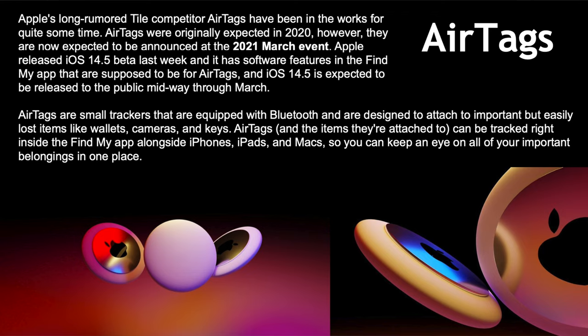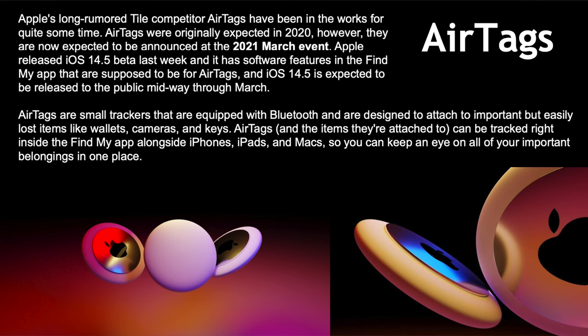AirTags — a long-awaited product we've been waiting over three years for. We thought they'd come in 2019, never did; 2020, never did. They better come at the March event this year, which looks like a 90% chance based on info from Apple. Apple released an iOS 14.5 beta last week with software features in the Find My app specifically for AirTags and Bluetooth tracking devices.